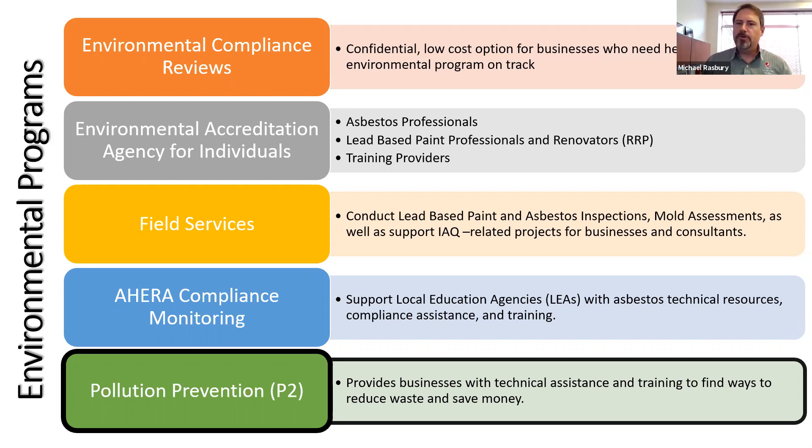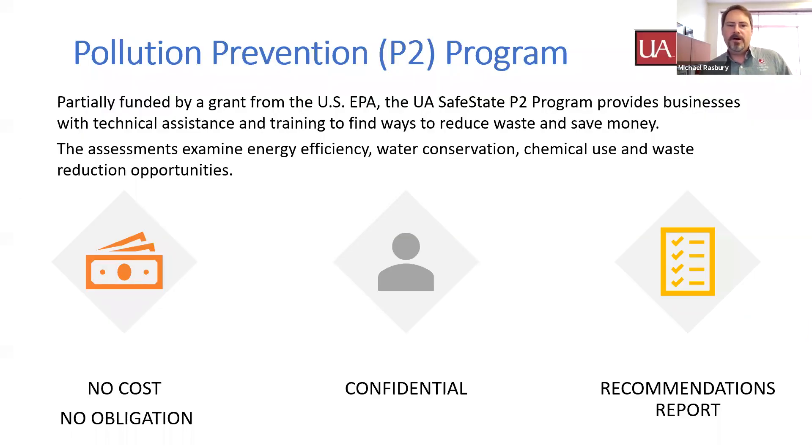We have a field services group that does industrial hygiene sampling, and we can do all manner of environmental sampling, whether that's in the soil, air, or water media. We're also the AHERA compliance monitoring program for schools in the state of Alabama, looking at asbestos in schools. And finally, we're the pollution prevention program for the state of Alabama, partially funded by a grant from the Environmental Protection Agency. Our mission is to assist businesses in the state find opportunities to reduce waste and save money, at no cost obligation for facilities that choose to participate.